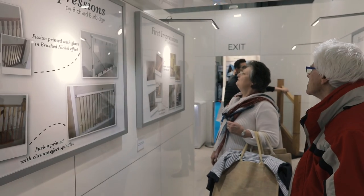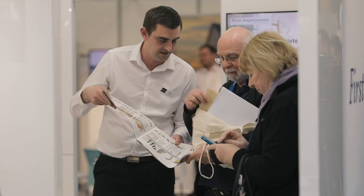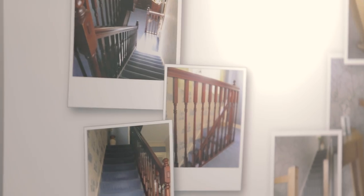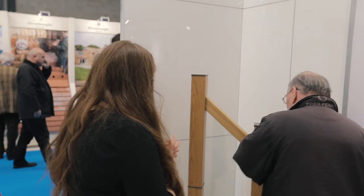What we are trying to bring across to the audience here at the Home Building and Renovating Show is really how people have brought to life their staircase by using our products to renovate their whole system and just change the look and feel of their hallway.